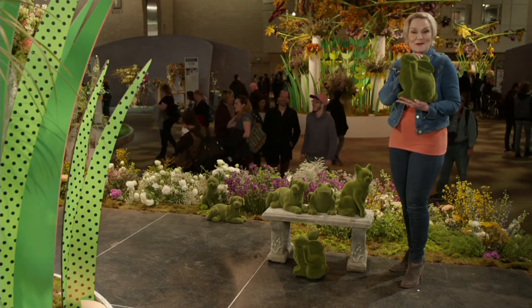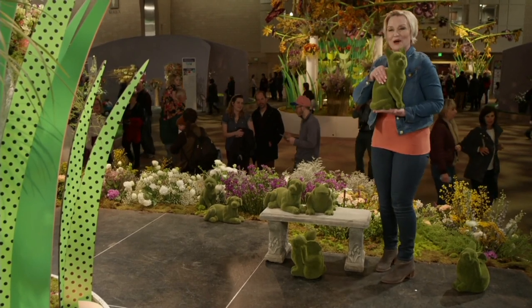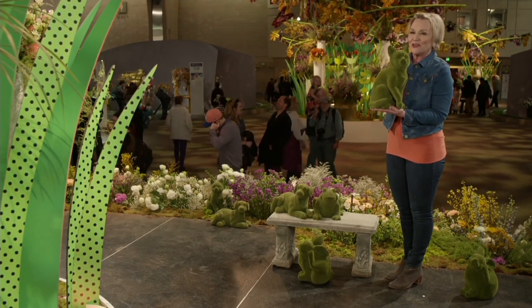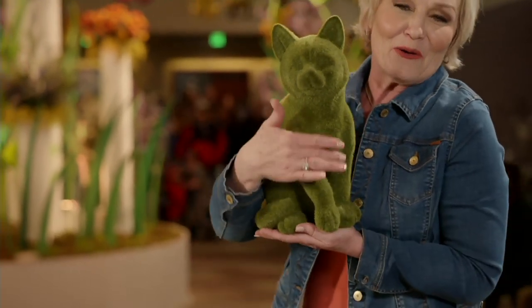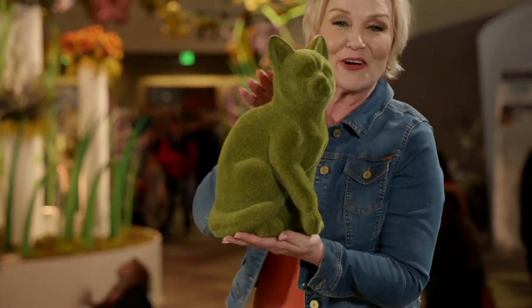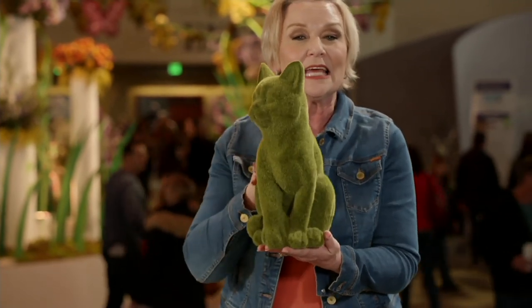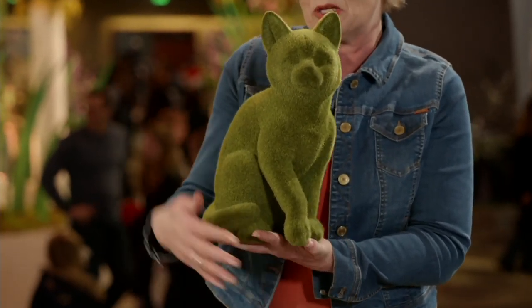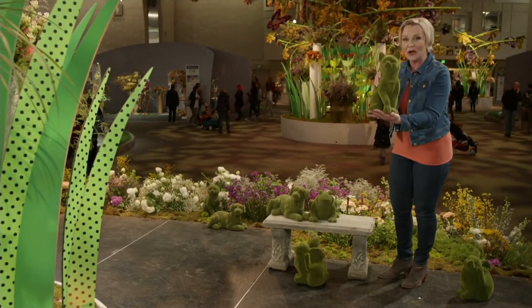Barbara sets down the bunny to show the kitty — a favorite she calls 'kitty with character.' The cat has a lot of attitude, sitting with paws up in front and her tail curled around to the back. No matter what angle you look at this kitty it looks amazing. Put her anywhere in your garden, inside or outside.